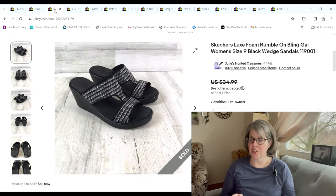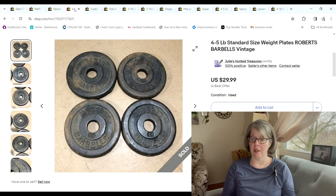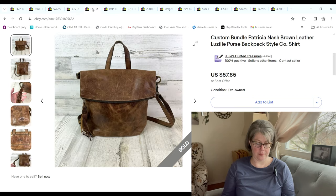These Skechers shoes — Justin got these at the bins; he paid $1.40 for them. They sold for $25 and we made a $19.01 profit. We have some Robert weight plates that sold for $29.99 and we made a $16 profit.